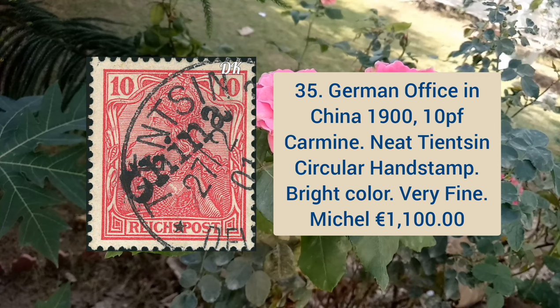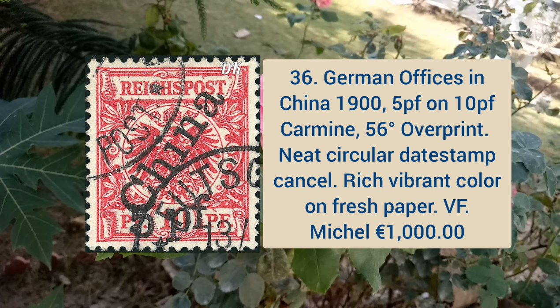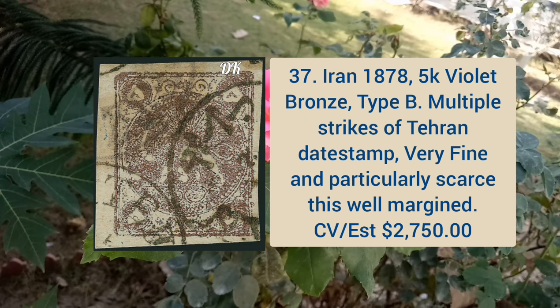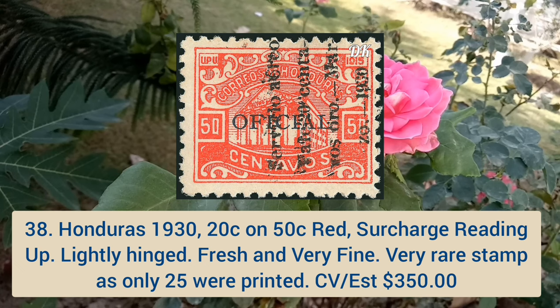Next is German office in China 1905, 5p on 10p carmine color, 56-degree overprint, neat circular dead stamp cancel and rich vibrant colors. Iran 1870–1928 5k violet bronze, type B, multiple strikes of Tehran date stamp, very fine and particularly scarce. Honduras 1930 20 cent on 50 cent red color surcharge reading up, lightly hinged, fresh and very fine — very rare stamp as only 25 are printed.